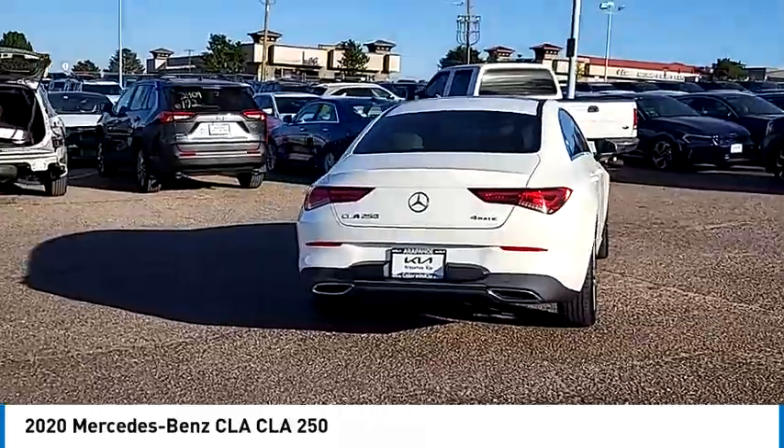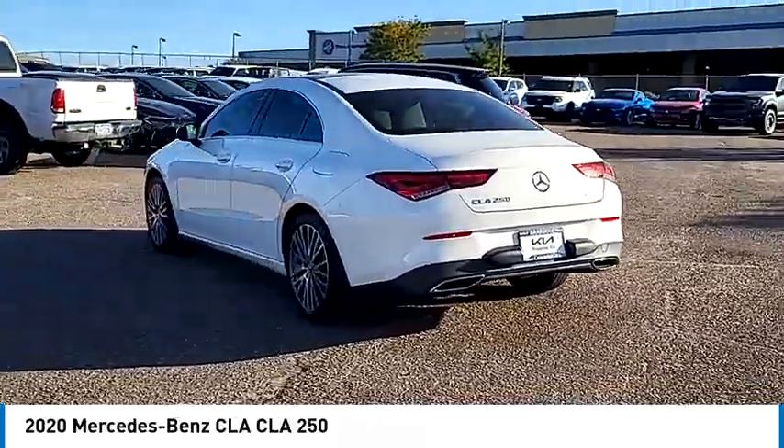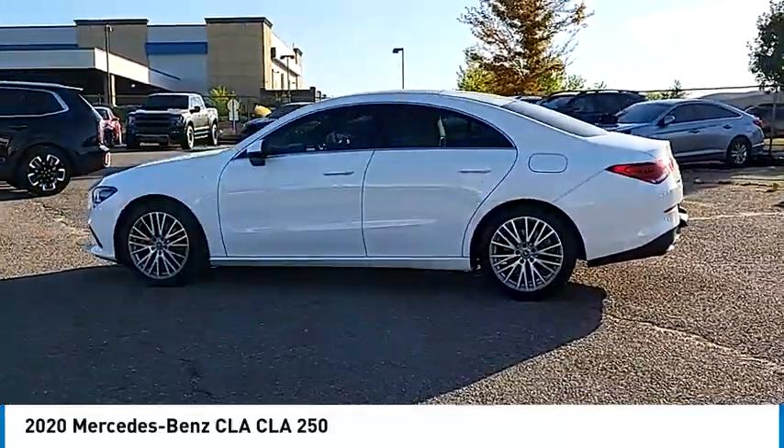It has amazingly sleek lines, which also reduces the coefficient of drag to minimal, making it very aerodynamic. This vehicle has less than 70,000 miles.